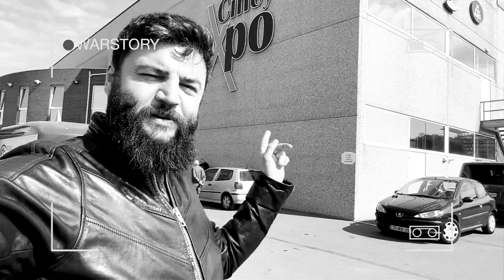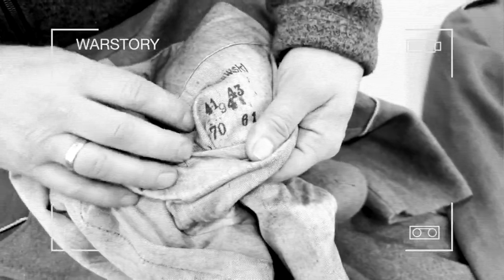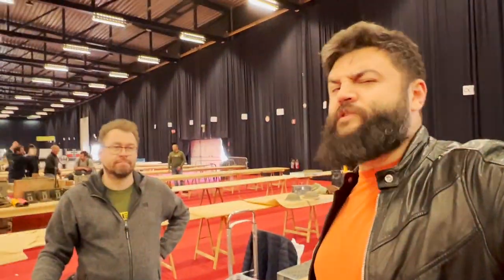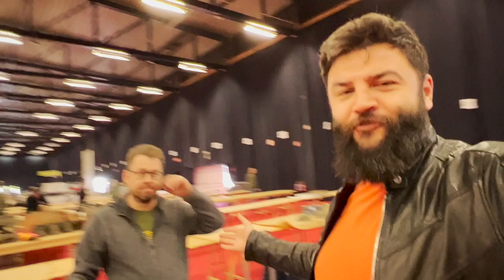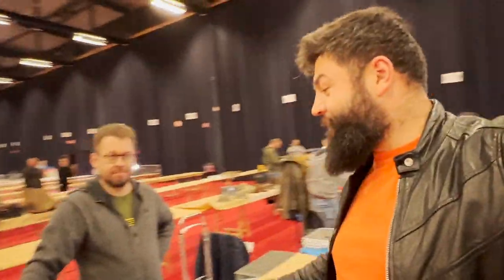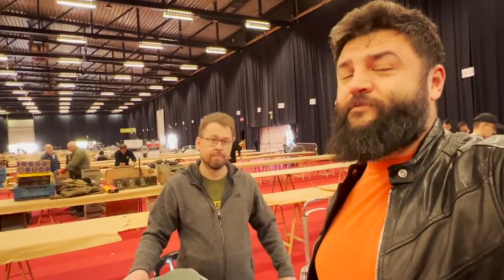Here we are in Belgium at a military antique show. We're seeing early shoulder straps with producer markings, quite a big size, also in mint condition. Hello everybody, this is War Story video blog, I am Alex. I almost lost my voice, but my friend Dmitri will tell you some stories about the items in his box. Everything we'll see today Dmitri found at this exhibition — CNA 2020.